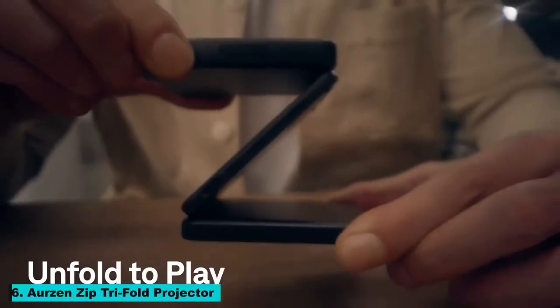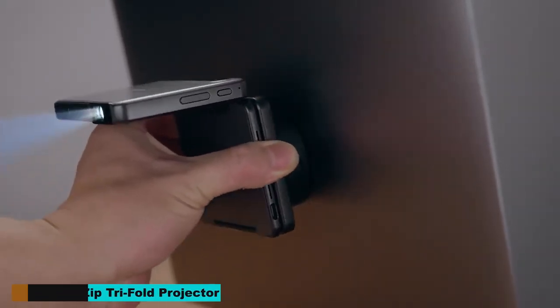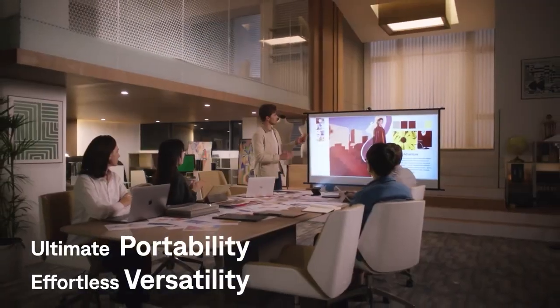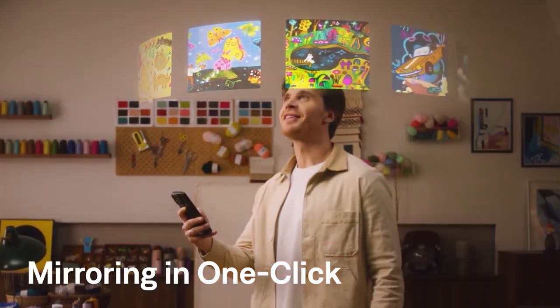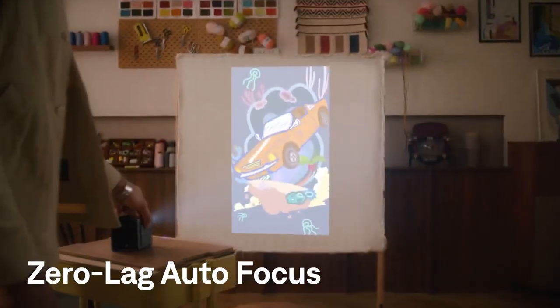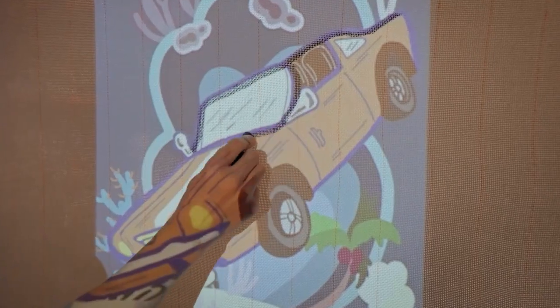Number 6: Orzen Zip Tri-Fold Projector. The Orzen Zip Tri-Fold Projector is a compact and portable projector that delivers high-quality visuals. Its tri-fold design makes it easy to carry, and its powerful projection capabilities ensure that you can enjoy a cinematic experience anywhere.